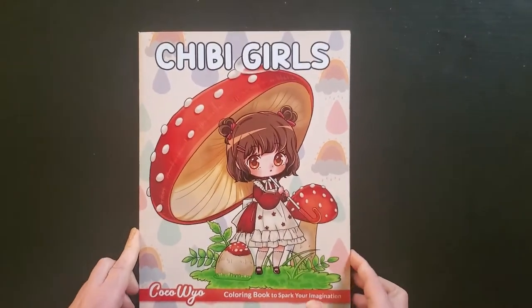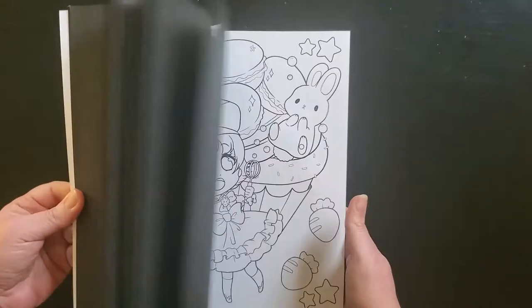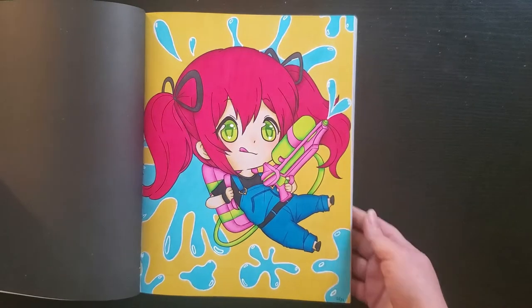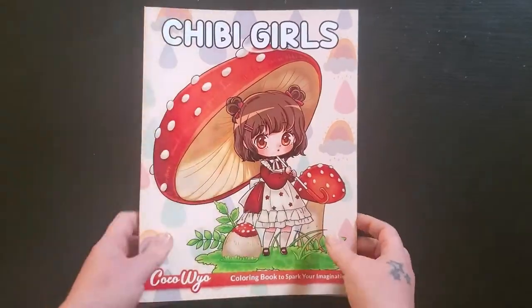I also have one more Coco Wyo book — this is the Chibi Girls. There's one in here as well, which is right here, and I did that back in August. As I've said in the other videos, if there's anything you want to flip through, just let me know.